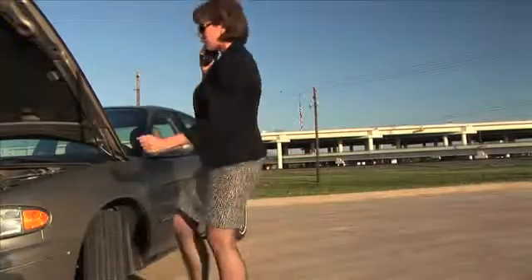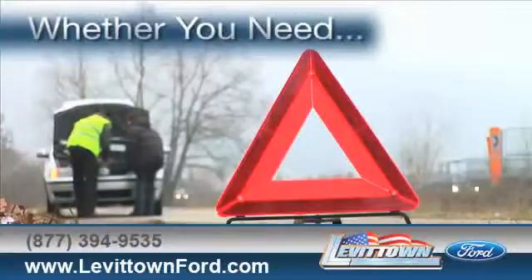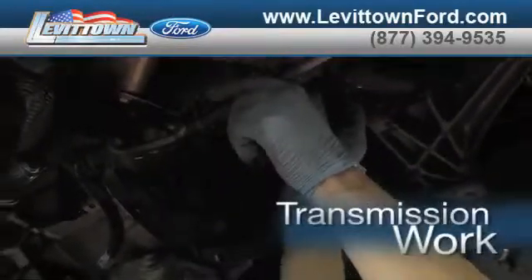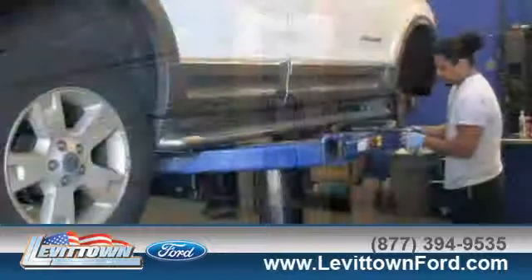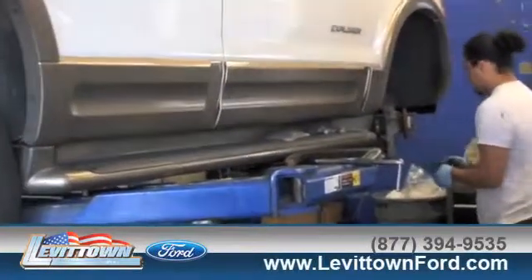Servicing your vehicle at a local mechanic shop doesn't necessarily save you money. Whether you need a new paint job or touch-up, transmission work or a tune-up, when you bring your vehicle to Levittown Ford for maintenance or repairs, you'll receive prompt courteous service from a staff dedicated to quality for our customers.